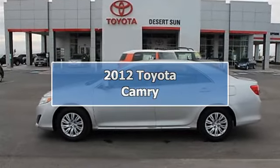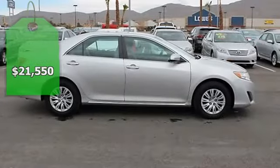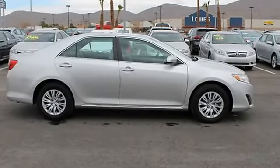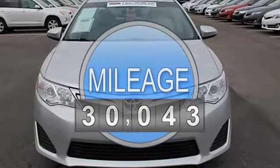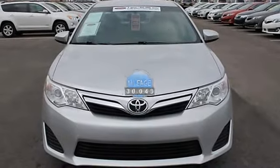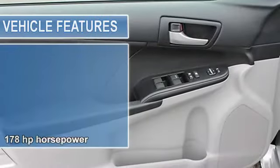2012 Toyota Camry Sedan. This vehicle features the following equipment: Automatic 6-speed, 2.5L 4-cylinder, 178 horsepower, 2.5-liter inline 4-cylinder DOHC engine with variable valve timing.